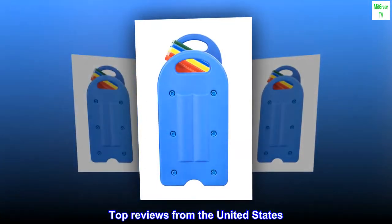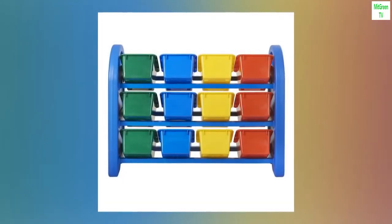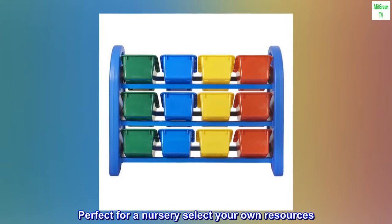Top reviews from the United States: Sturdy. Beautiful sturdy unit. Perfect for a nursery — select your own resources.